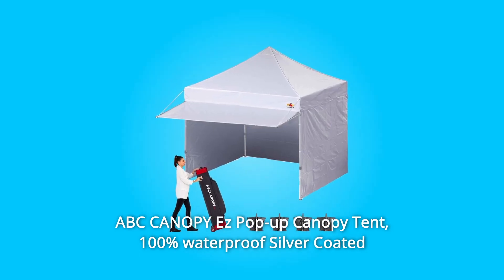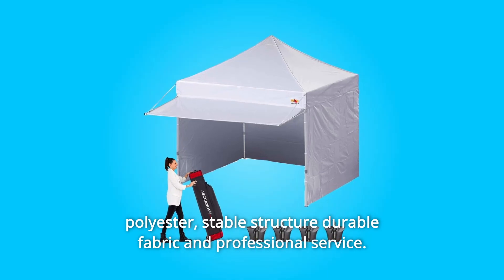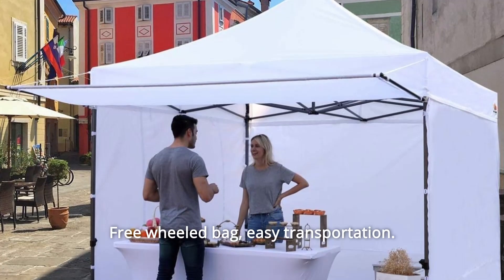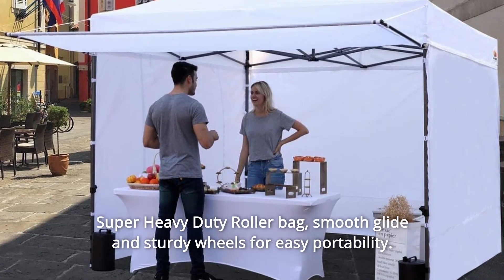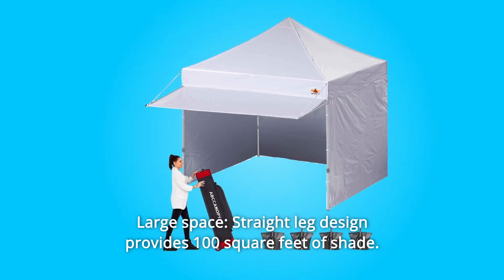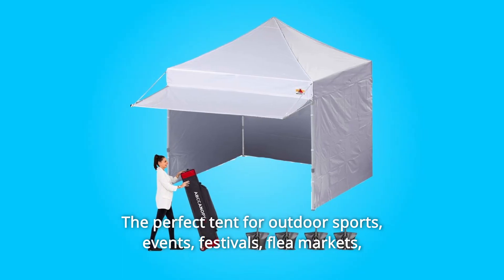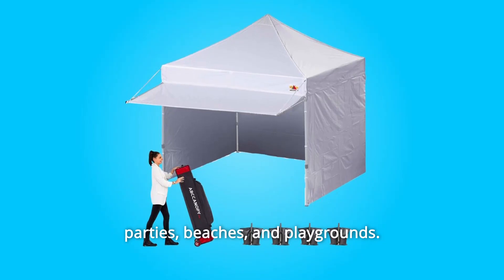ABC Canopy pop-up canopy tent: 100% waterproof silver-coated polyester, stable structure, durable fabric, and professional service. Comes with a free wheeled bag for easy transportation — super heavy duty roller bag with smooth glide and sturdy wheels for portability. Large space, straight leg design provides 100 square feet of shade, perfect for outdoor sports events, festivals, flea markets, parties, beaches, and playgrounds.